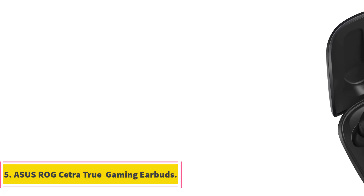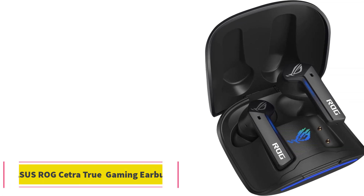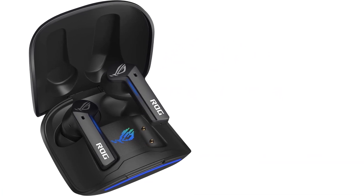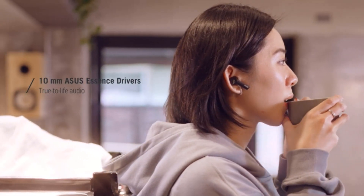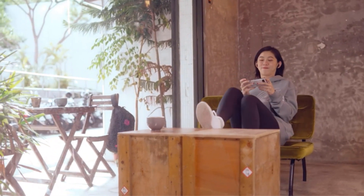Number 5: ASUS ROG Cetra True Gaming Earbuds. The ROG Cetra True Gaming Earbuds cater to a wide range of users, from personal to business to gaming enthusiasts. Designed with gaming in mind, these earbuds offer low-latency wireless audio, ensuring that sound remains synchronized with on-screen action — crucial for competitive gaming where split-second reactions matter.